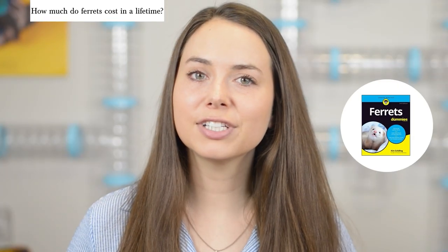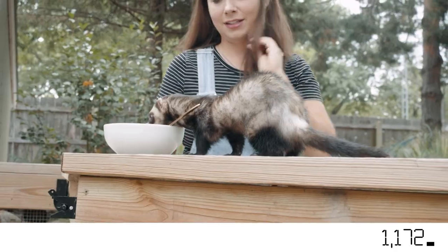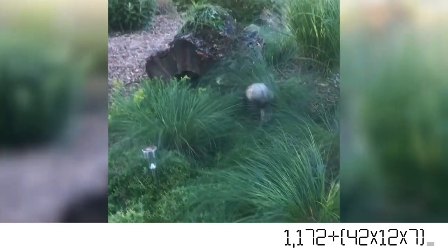Let's get back to our calculations. According to Ferrets for Dummies, ferrets live an average of seven years, so I'm going to base these numbers off of a ferret who lived that full length of time. We know that all the total upfront costs totaled $1,172. And per month, Eli costs around $42, which times 12 is $504 per year, and times seven for a seven-year lifespan is $3,528.